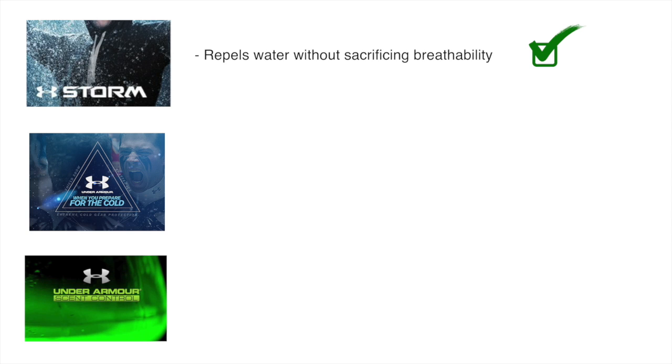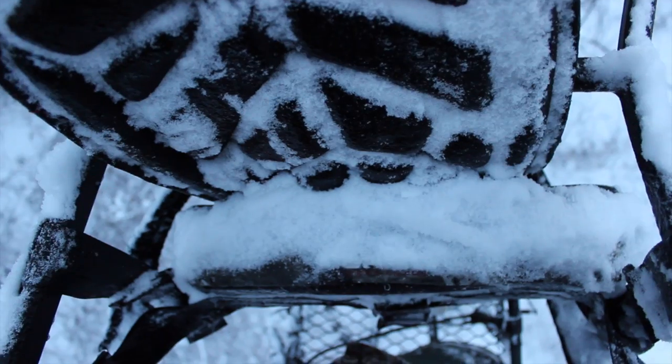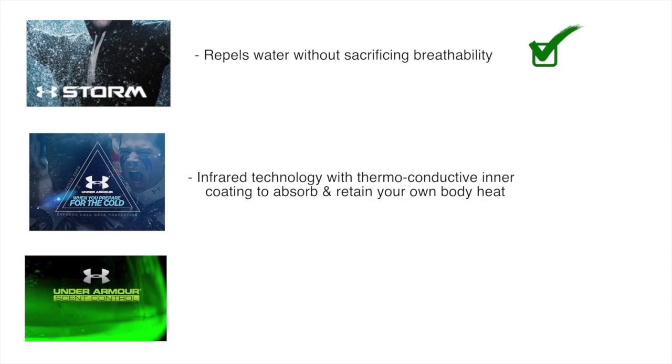As for the Cold Gear technology, Under Armour advertises these as an infrared technology that uses a soft thermoconductive inner lining to absorb and retain your own body heat. I was skeptical at first — being that these bibs are extremely thin, I thought maybe this Cold Gear technology was just a way to up the price tag. But after wearing them, they absolutely do all of that. My old Cabela's bibs were twice as thick and didn't keep me near as warm. So the Cold Gear technology gets a thumbs up — thin fabric that's easy to move in, but still extremely warm.